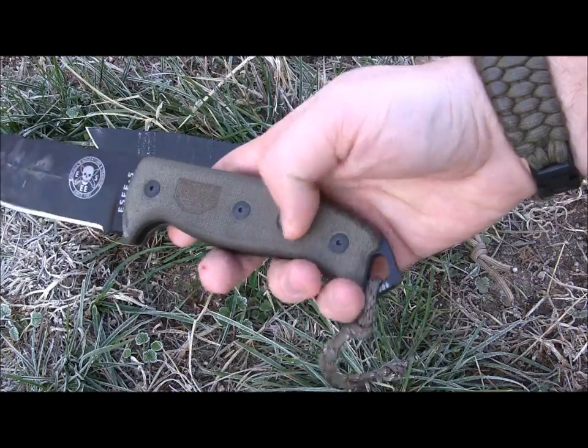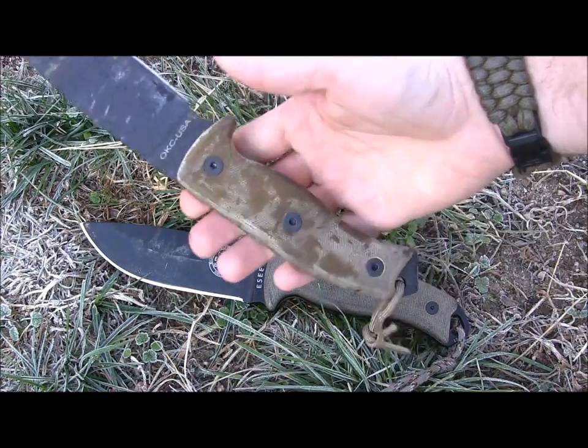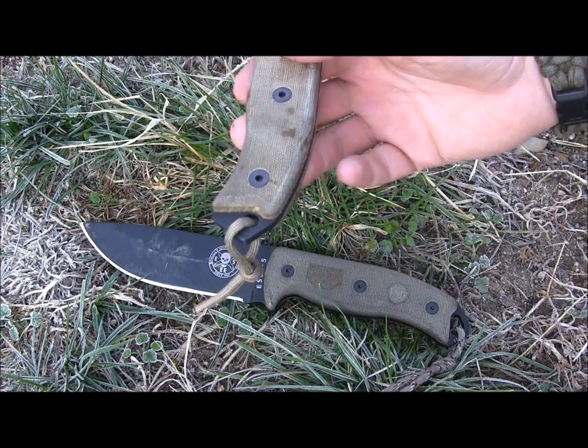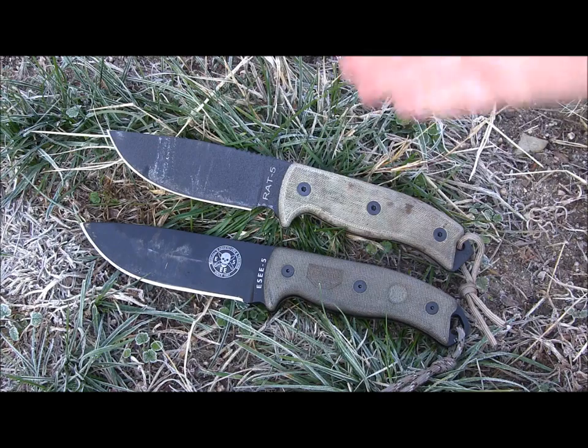With the SE5 you get a nice little bow drill hole and a glass breaker. On the RAT5 there's no bow drill hole on either side, but you do get the glass breaker as well, so that feature is very similar.